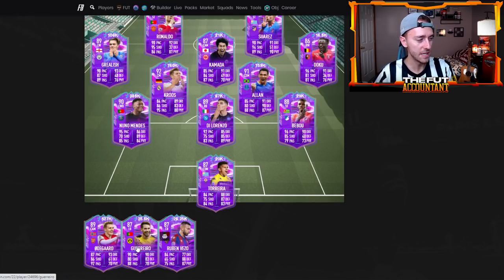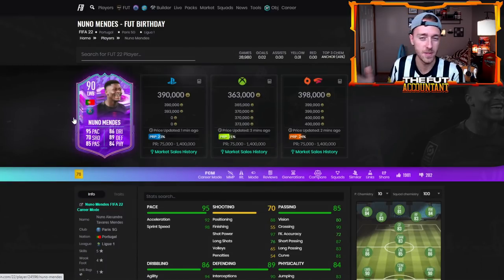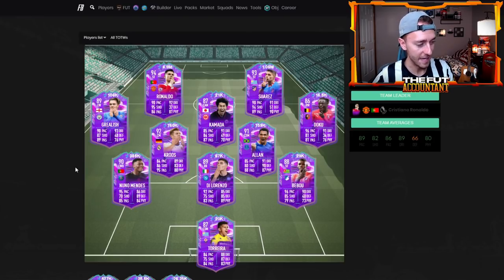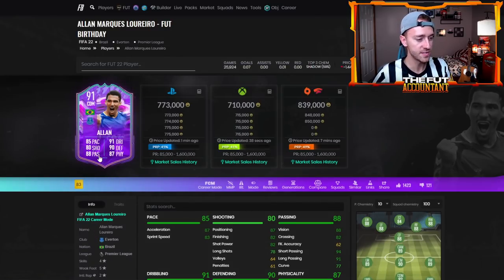Looking at the rest of this team — Guerrero, I think there's a lot of potential cards in here that could rise. Nuno Mendes at 390,000 coins, a PSG left back — we haven't had a PSG left back special card this usable for the whole entire year. He's got 5-star skills, very hyped item. I think that's a card that will rise out of packs. Allen is also a card that will rise out of packs — he's got 5-star weak foot, really good stats, people love him in game.